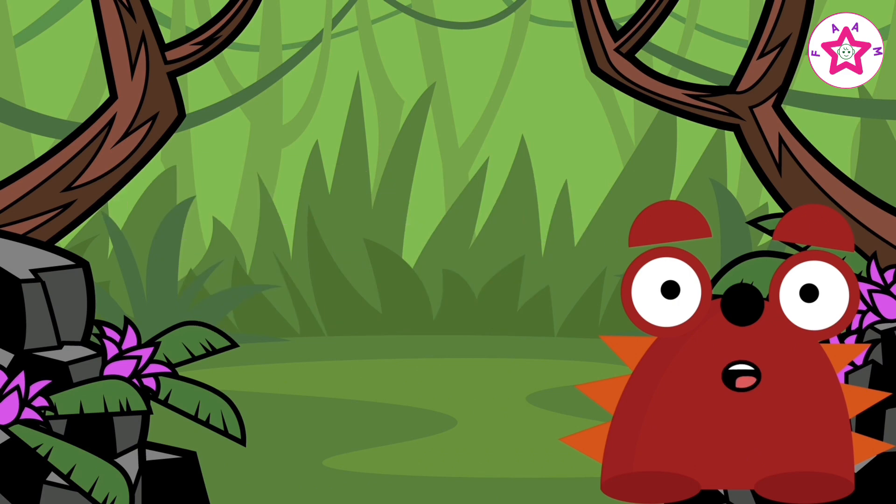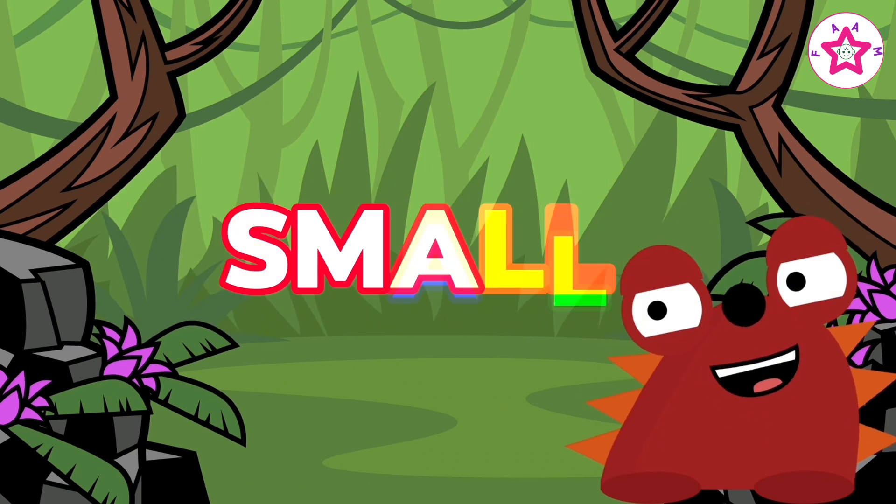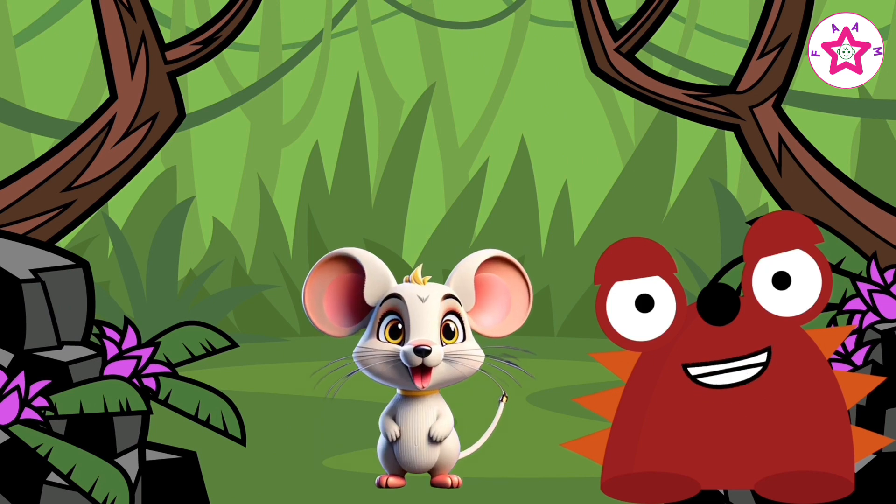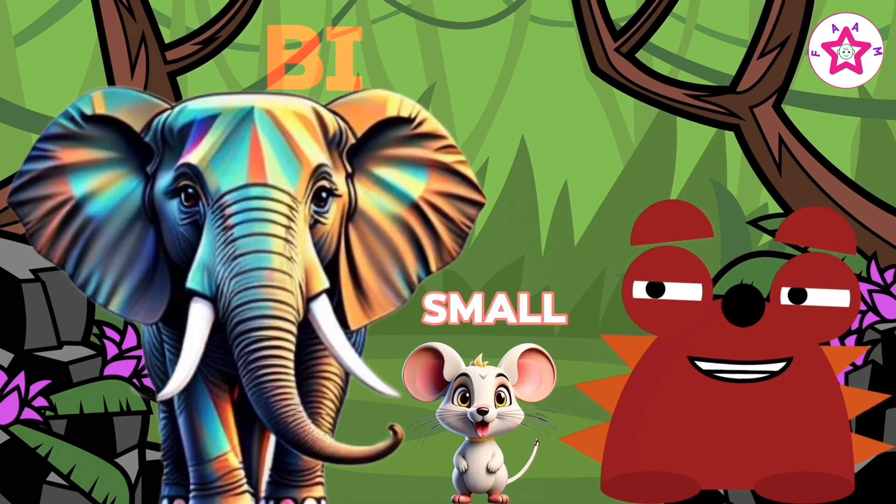Today we will learn opposite words. Big, small. Elephant is big, mouse is small. Big and small.